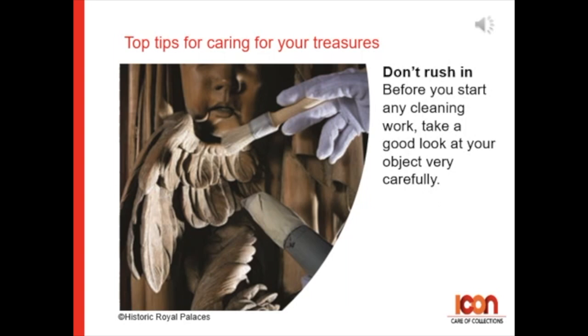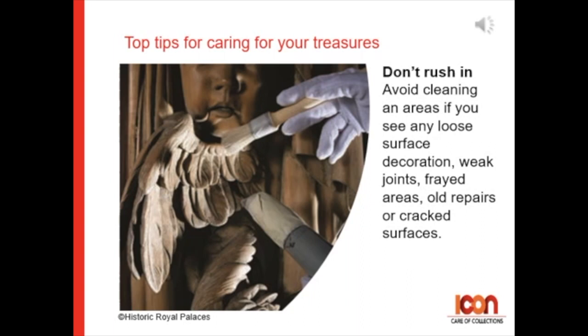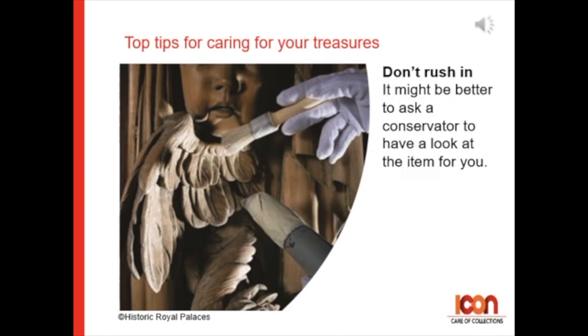Before you start any cleaning work, take a good look at your object very carefully. Avoid cleaning in areas if you see any loose surface decoration, weak joints, frayed areas, old repairs, or cracked surfaces. It might be better to ask a conservator to have a look at the item for you.